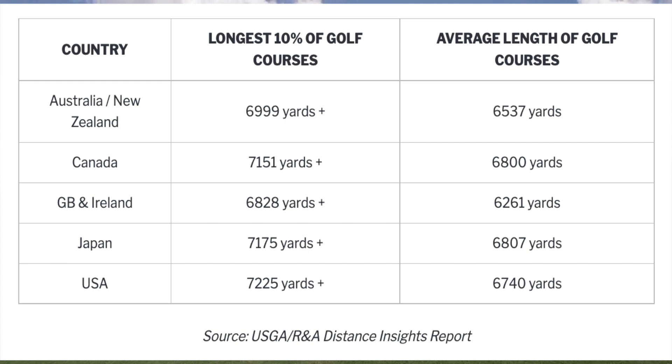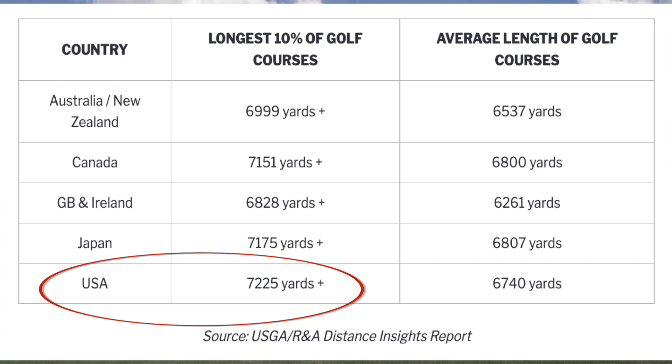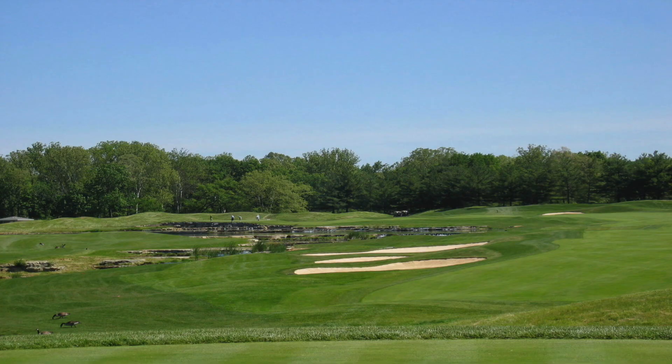In the US, to count among the top 10% of longest courses, a course needs to measure more than a whopping 7,225 yards, while a 6,800-yard course is classed as only an average length golf course in both Canada and Japan, and only just above average in the USA. It would, however, just about qualify as one of the longest courses in Great Britain and Ireland. Like many statistics in golf, they are often best taken with a pinch of salt.